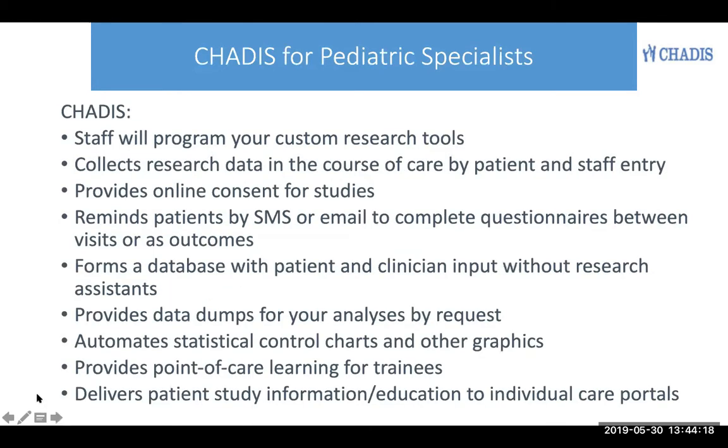Using Chattis, our staff will program your custom research tools. Chattis will collect the research data in the course of your care, either by patient entry, or in some cases you may have a research assistant or staff who want to enter your research data into forms. All of this is collected in one place, including online consent for studies, and patients are reminded by SMS or email to complete questionnaires on a scheduled basis between visits, either for ongoing data collection or as outcome measures. This forms a database of that kind of input, and you can have data dumps for your analyses by your request.